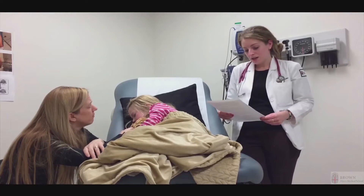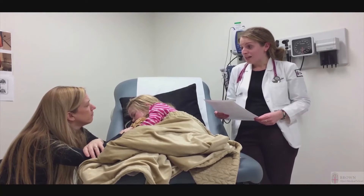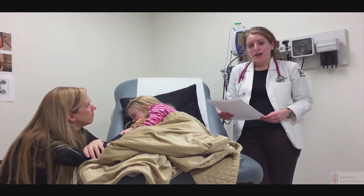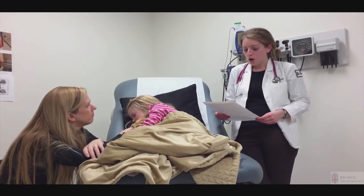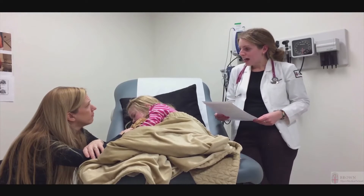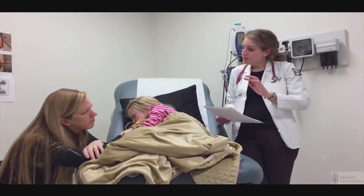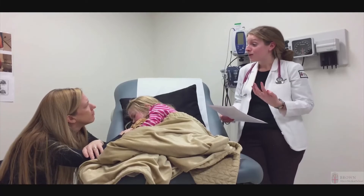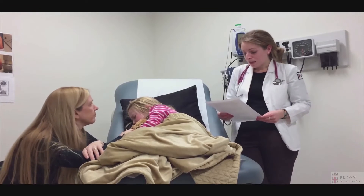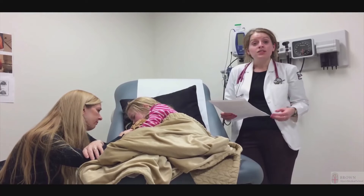Katie's heart was regular with no murmurs or extra sounds. Her lungs were clear on both sides and she was moving air very well. I did notice some swelling in her hands on exam this morning. Her belly was soft and non-tender, and her joints were not swollen, not warm, and there was no tenderness. On skin exam, she had a diffuse red rash — what I would call a morbilliform rash. Some areas were flat and others felt a little more bumpy. That was on her chest, back, and belly, with no overlying scale or crust. She was also noted to have red palms.